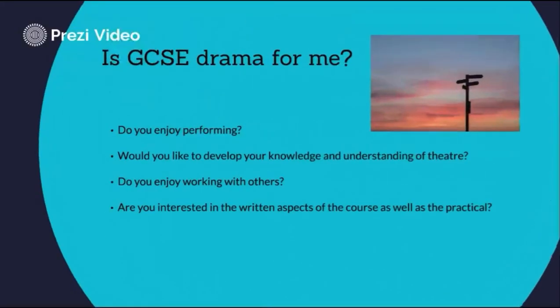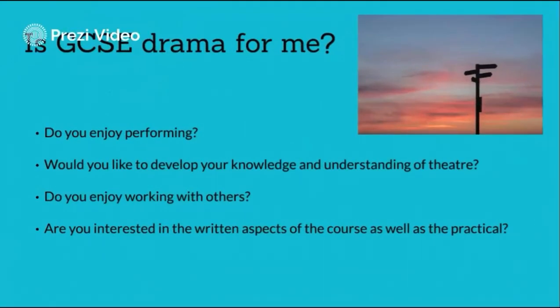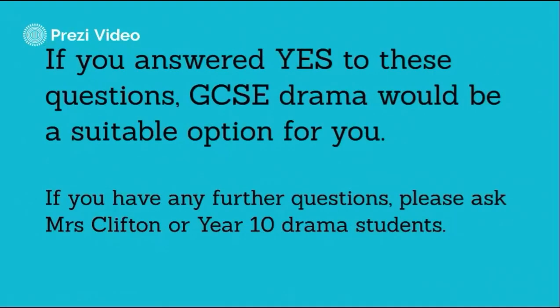Now you have all the information, you need to ask yourself the following questions: Do you enjoy performing? Would you like to develop your knowledge and understanding of theatre? Do you enjoy working with others? Are you interested in the written aspects of the course, as well as the practical? If you answered yes to these questions, then GCSE drama may be the subject for you. But if you're still not sure, please go and find me to discuss further, or ask any of the current Year 10 drama students, who I'm sure will give you an honest opinion. Thank you very much.